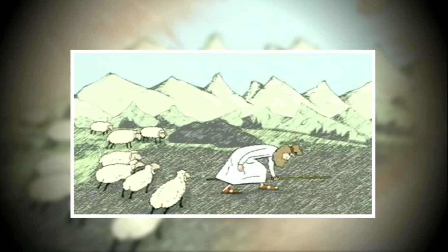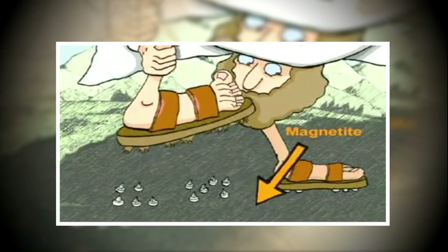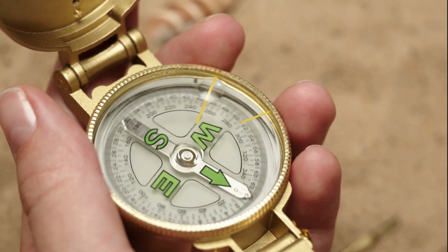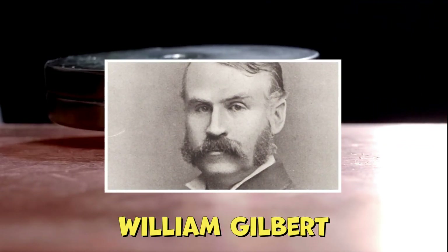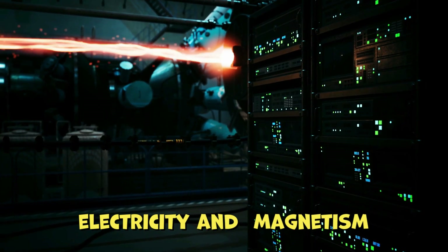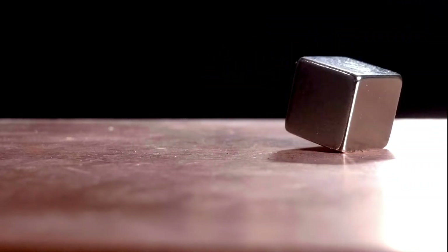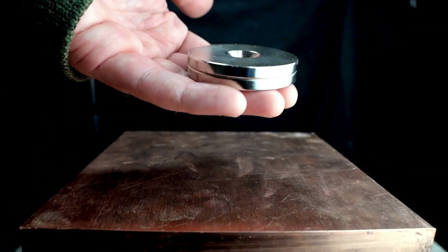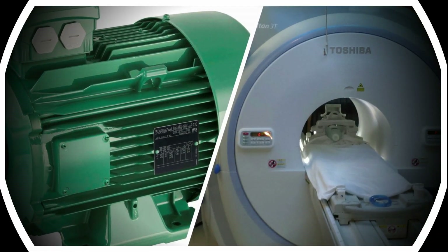The history of magnets goes back to ancient times when people discovered magnetite, a natural iron ore with the ability to attract iron objects. The Chinese developed the first compass using magnets for navigation. In the 16th century, William Gilbert's work laid the foundation for understanding magnetism as a force. Scientific exploration in the 18th and 19th centuries linked electricity and magnetism, and advances in metallurgy led to powerful magnetic materials in the 20th century. Today, magnets are essential in various technologies like electric motors and MRI machines, showcasing a fascinating journey of discovery and innovation.